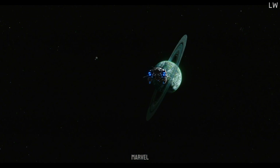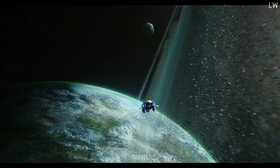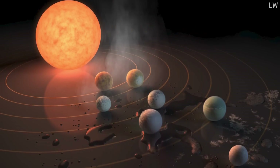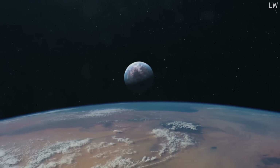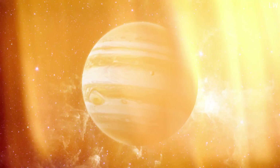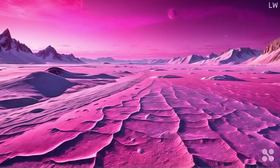Ever pondered about the possibility of life beyond the confines of our planet? What if there's a realm within our very own solar system that could potentially house the answer to this age-old enigma? Journey with us to the mesmerizing world of Europa, a moon orbiting the giant planet Jupiter. Unveiling herself in a cloak of ice, Europa isn't your typical moon.